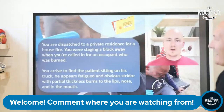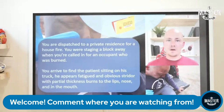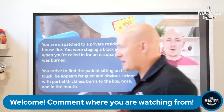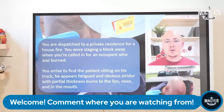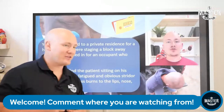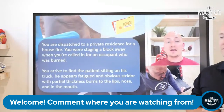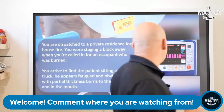Let's get into this case. You are dispatched to a private residence for a house fire. You're staging a block away when you're called in for an occupant who's burned. You arrive to find the patient sitting on his truck, appearing fatigued with obvious stridor and partial thickness burns to the lips, nose, as well as the mouth, back of the mouth, and oropharynx. You can note singed hair and significant burns around the lips and nose, indicating high amounts of heat to these areas.